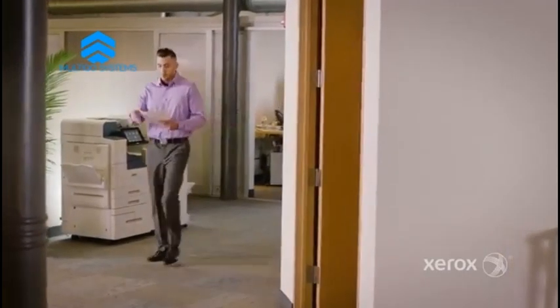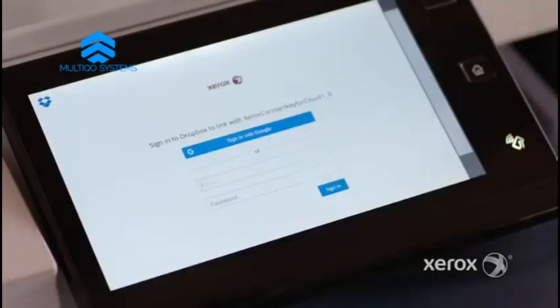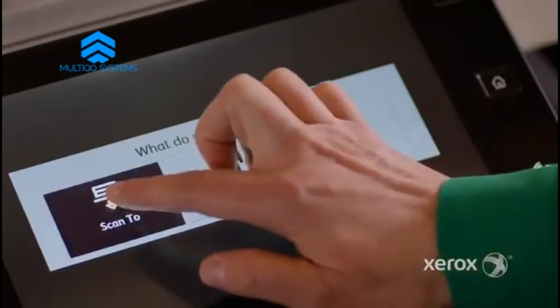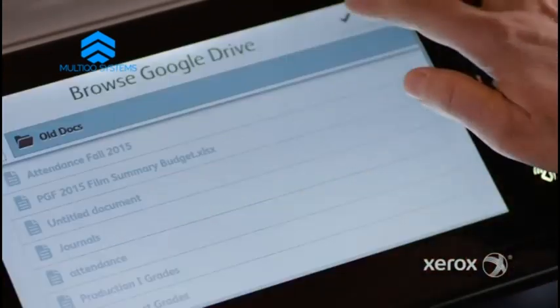With so many locations and mobile workers, we rely pretty heavily on the cloud for document storage. It's no problem to print or scan to or from any of the major cloud repositories.